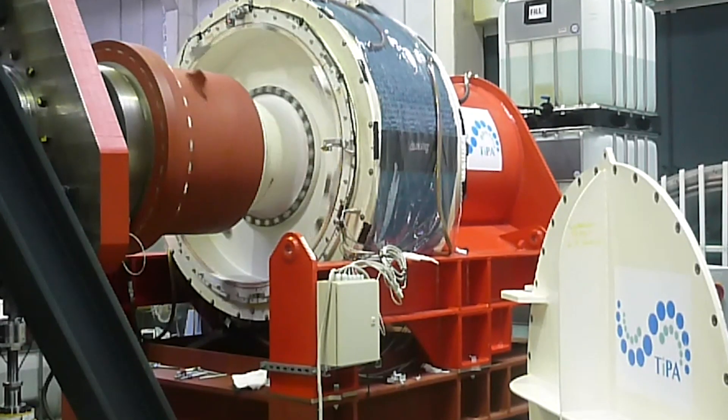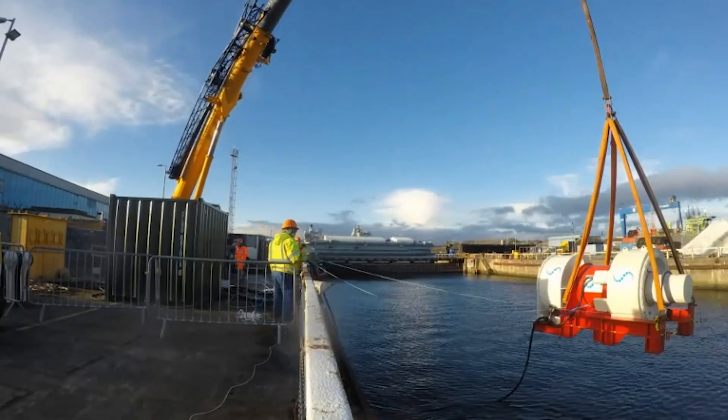First of all, we tested the turbine onshore in a test house. We then tested the turbine in the water in a facility in Scotland. Analysing that data allowed us to prove the performance capabilities of the turbine.